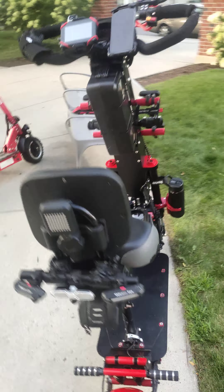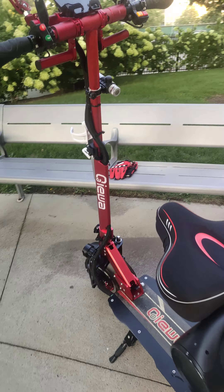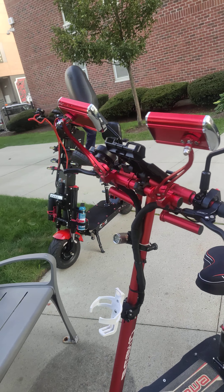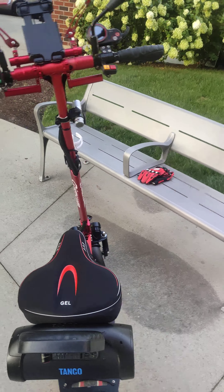Okay, here we go — me and my boy on his scooter. We got into a bad crash on the scooter, but he's doing better now, so he's ready to ride. Just helped him align his stuff — looking good. This is the scooter I had before.